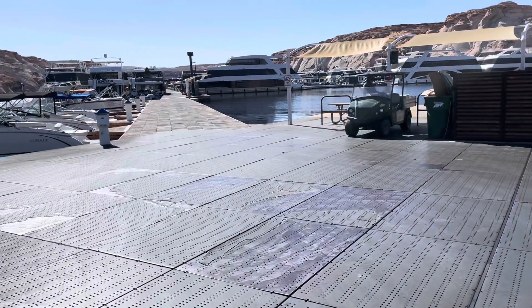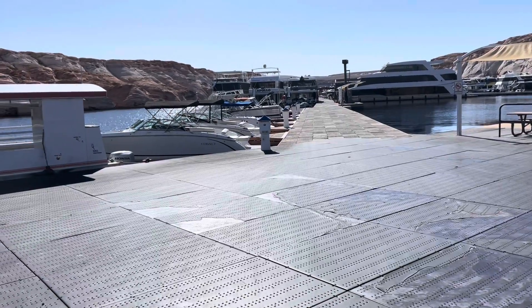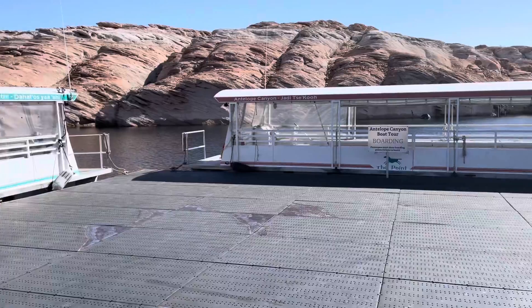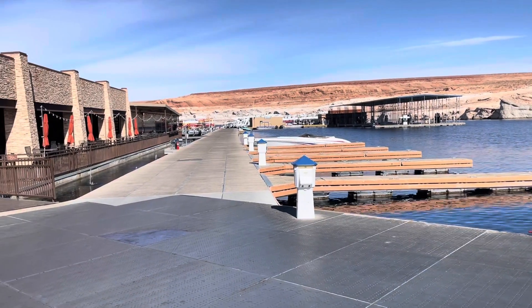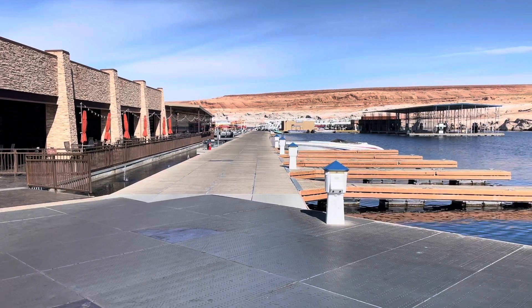Antelope Point Marina — all these floating docks everywhere. It's just crazy, all of this. It all just floats here so that as the water level changes you can go up or go down.